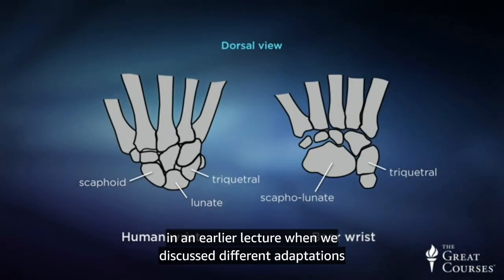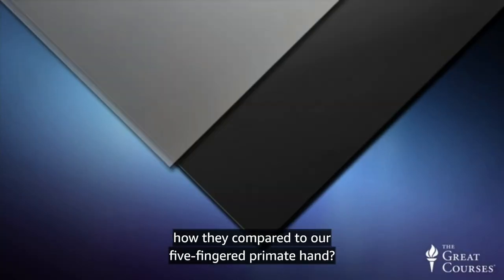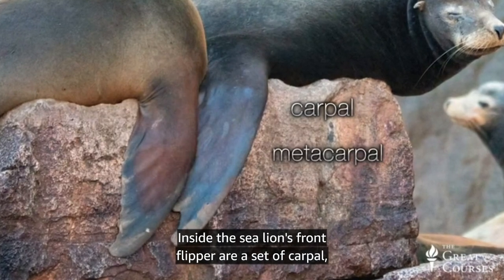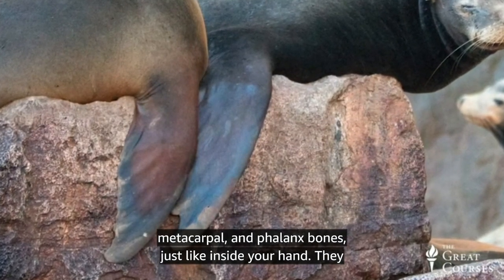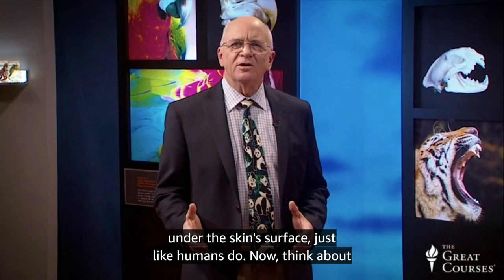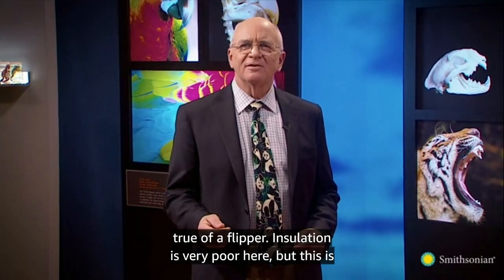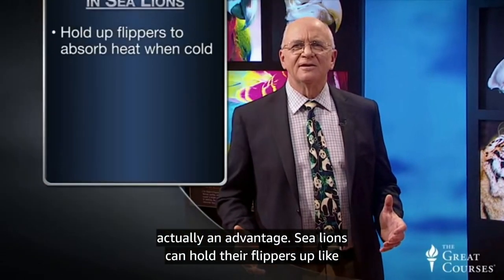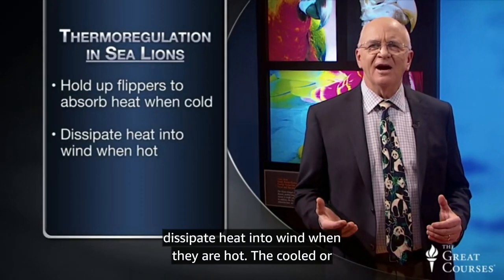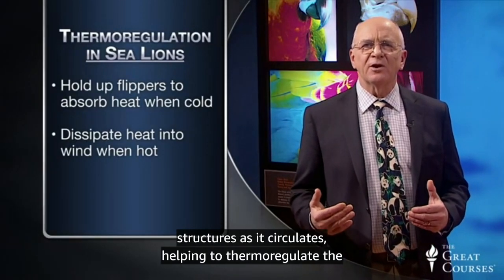Remember in an earlier lecture when we discussed different adaptations of the paws and hooves of carnivores and herbivores, and how they compared to our five-fingered primate hand? Sea lions have yet another adaptation off that basic plan. Inside the sea lion's front flipper are a set of carpal, metacarpal, and phalanx bones, just like inside your hand. They also have extensive blood vessels around these bones, just under the skin surface, just like humans do. Now think about what you don't have inside your hand: compared to the rest of your body, your hands contain very little fat. The same is true of a flipper. Insulation is very poor here, but this is actually an advantage.